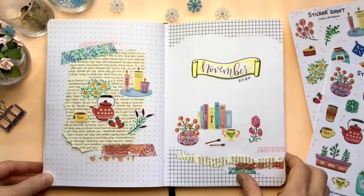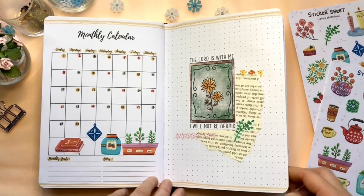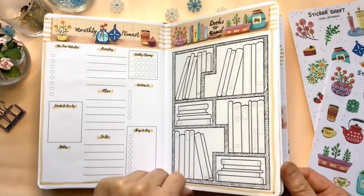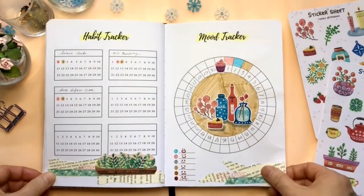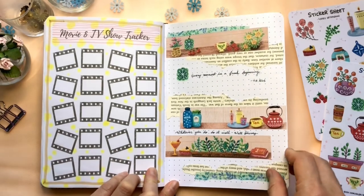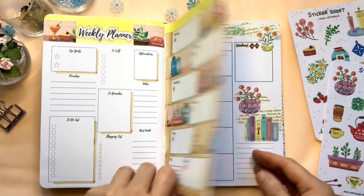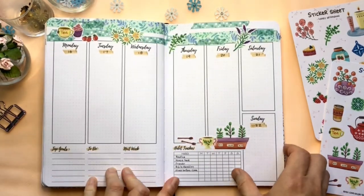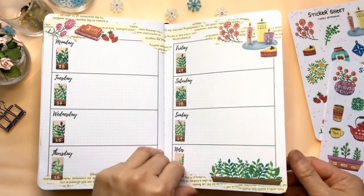This is the final flick-through for my setup for this month. I hope you like this sticker theme and get some inspiration from it too. Don't forget to download the free movie and TV show tracker that I made for you — I hope you will enjoy using it. Thanks for watching and I will see you in my next video. Bye!